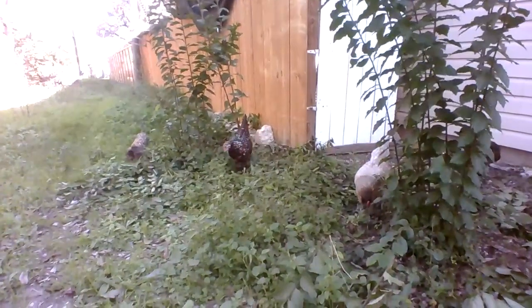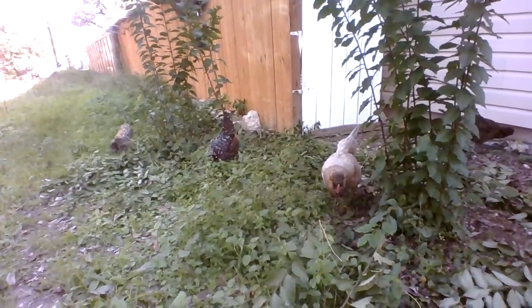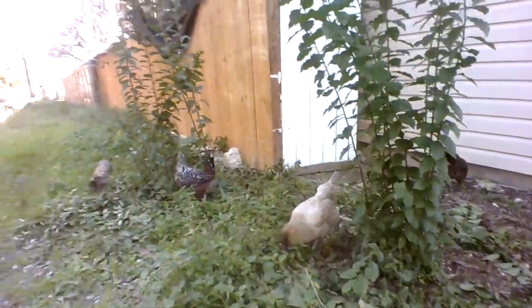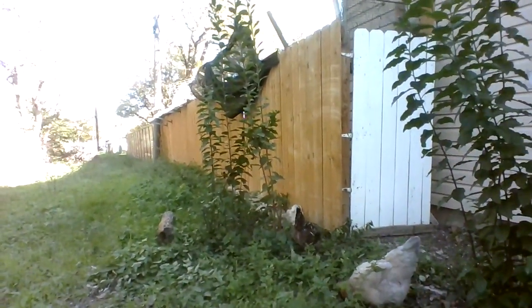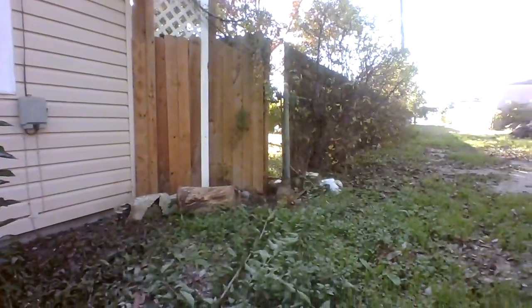There we are. Miss Triscuit got a weed — oh, she's getting some weeds. Belle's getting some bugs, it looks like. Doodles is just kind of looking around, like what should we do? And the Lily Bird is way over there scratching away.